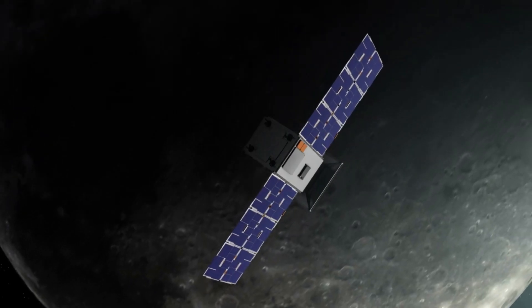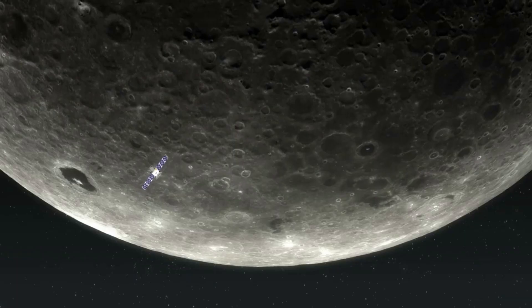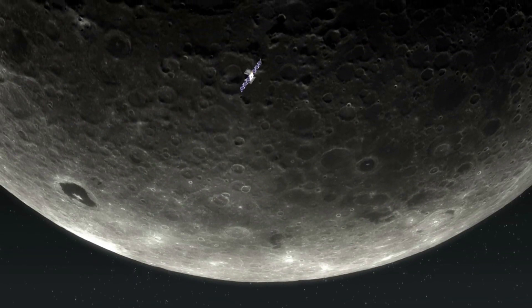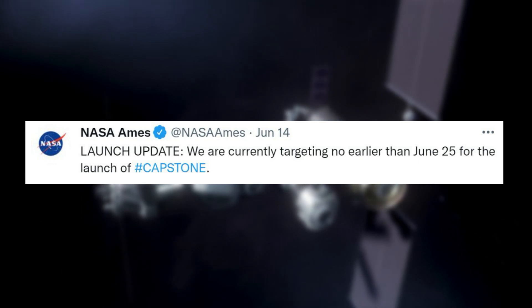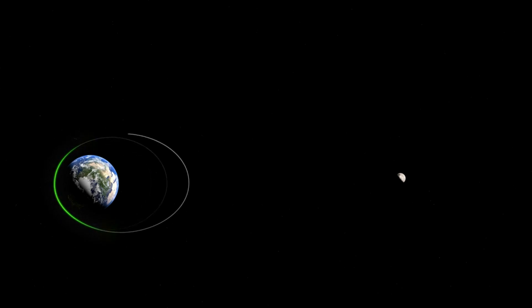Getting closer to today, NASA gave us a more accurate timeline for the next launch opportunity of Capstone. Specifically, on June 14, only two days ago, the agency tweeted again this time saying, 'Launch update: we are currently targeting no earlier than June 25 for the launch of Capstone.' They provided a little bit of extra information on the delay, but nothing that specifically tells us the reasons for the recent delays.